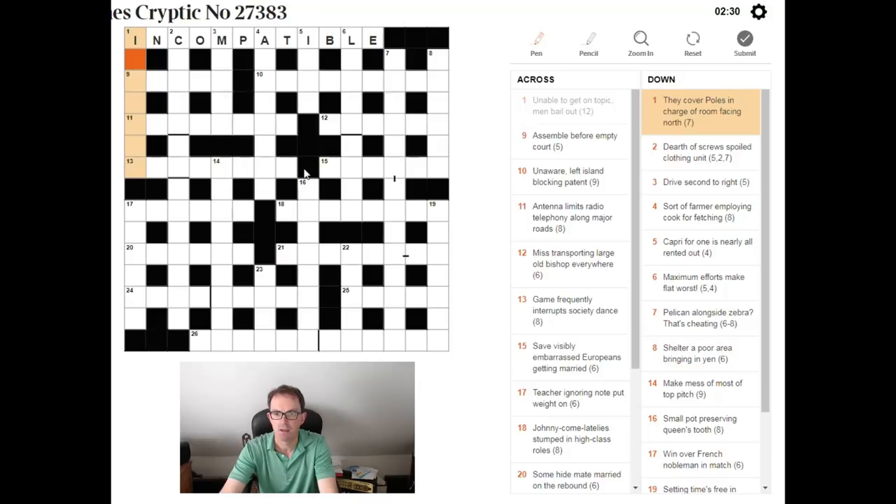So let's try and use our letters. The clue is: 'They cover poles, in charge of room facing north.' Hopefully you can see I'm reading the clue very slowly — not in any natural way. If I tell you the definition here is 'they cover poles' and you think of the north and south pole, all of a sudden the clue becomes solvable as a quick crossword clue. The answer is ICE CAPS.